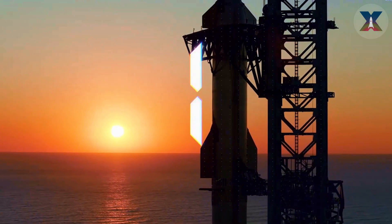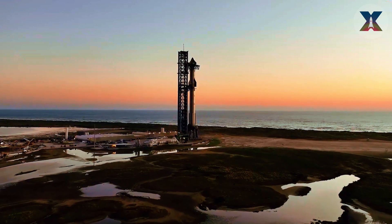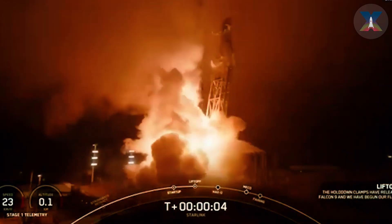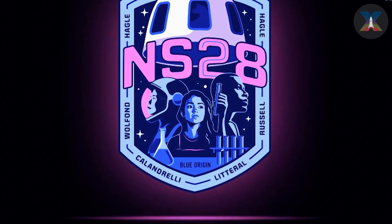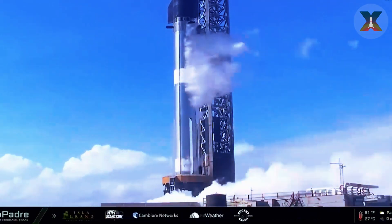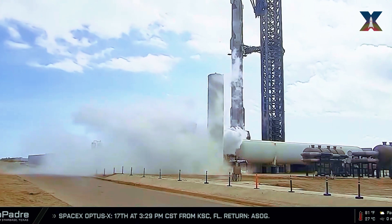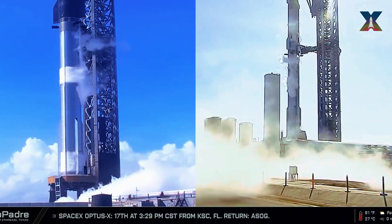Hello everyone. It's great to see us approaching the big day for SpaceX and Elon Musk today, as all the final preparations are complete and the countdown for the highly anticipated Flight 6 has officially begun. At the same time, SpaceX continues to set new records with the Falcon 9, cementing its dominance in the aerospace industry. Blue Origin has just announced an updated launch date for New Shepard NS-28, but this event will likely be overshadowed by the overwhelming power and scale of SpaceX's fleet.